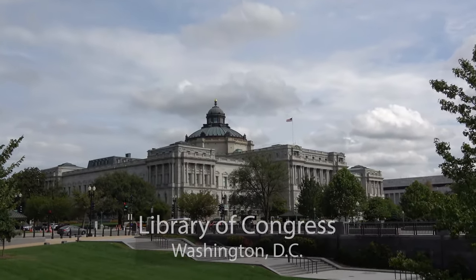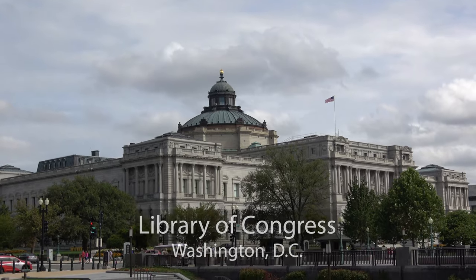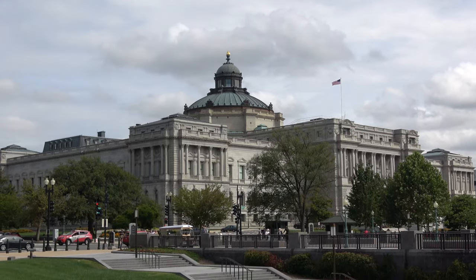Hi, I'm Andy Teach, host of Andy's Awesome Adventures. I've visited Washington, D.C. several times, but this was my first visit to the Library of Congress.